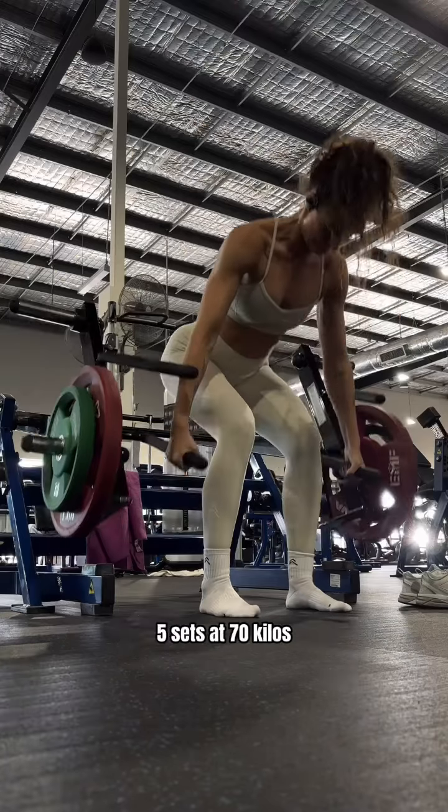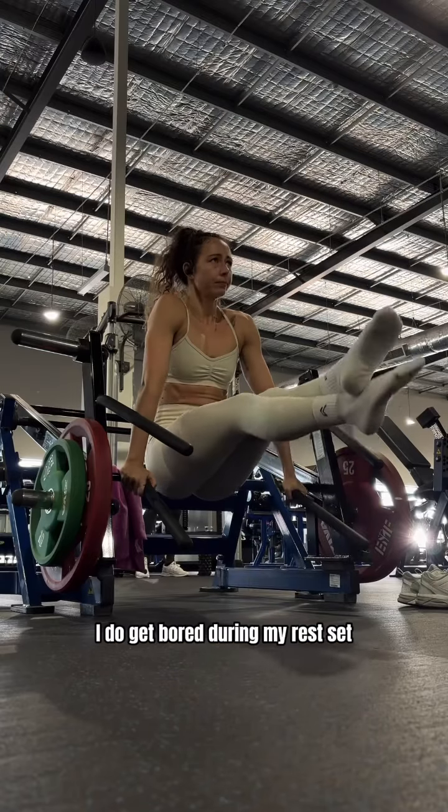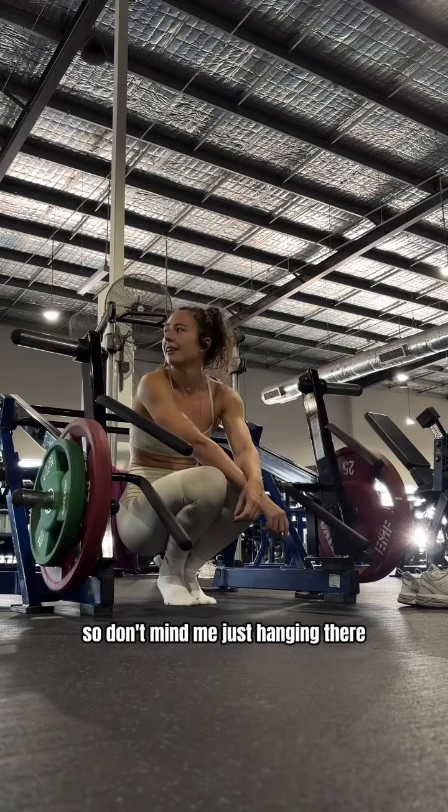Then we went into RDLs — five sets at 70 kilos. This is a PB for me so I was excited. I do get bored during my rest sets, so don't mind me just hanging there.